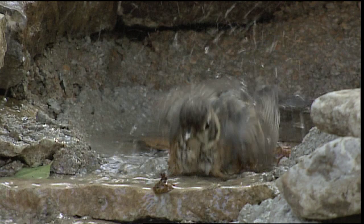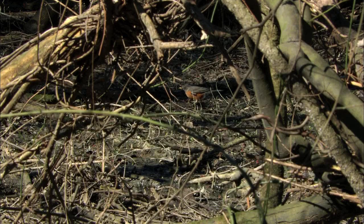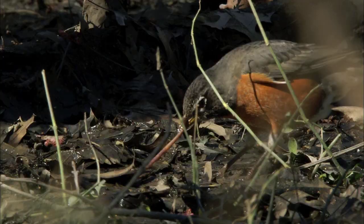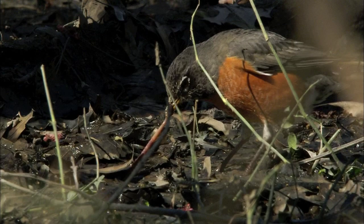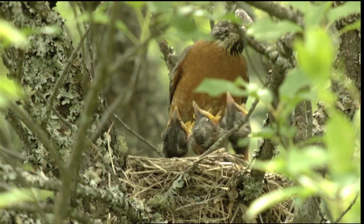You can tell the young ones by their spotted breast feathers. Robins usually look for food on the ground — you won't find them at your bird feeder. They poke around for insects and play tug-of-war with worms. Robins also like to eat berries, especially in fall and winter.